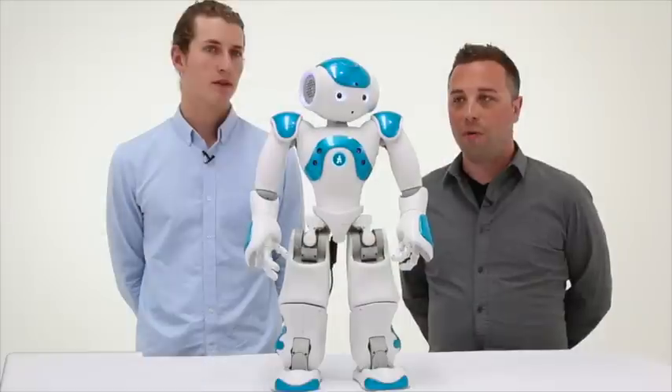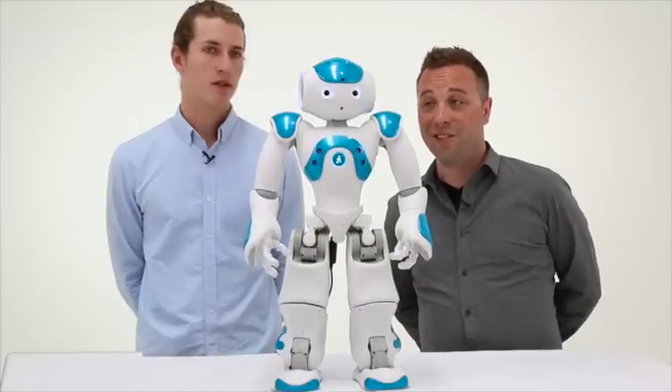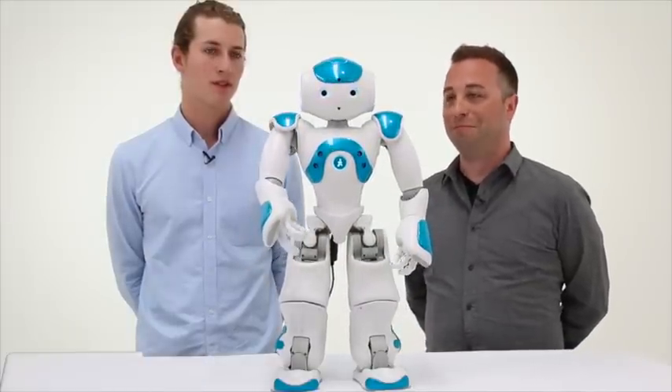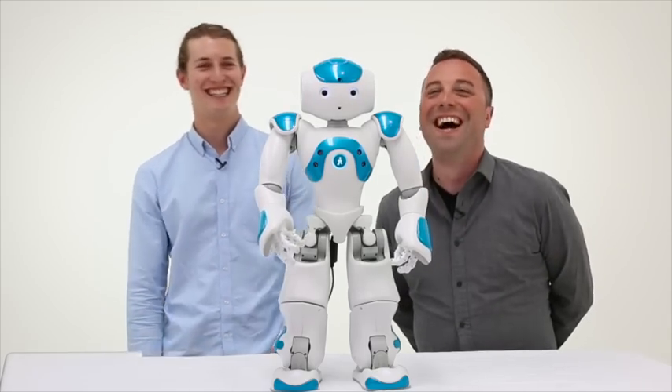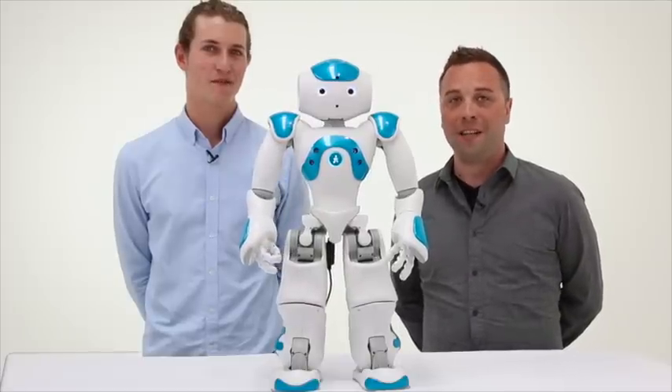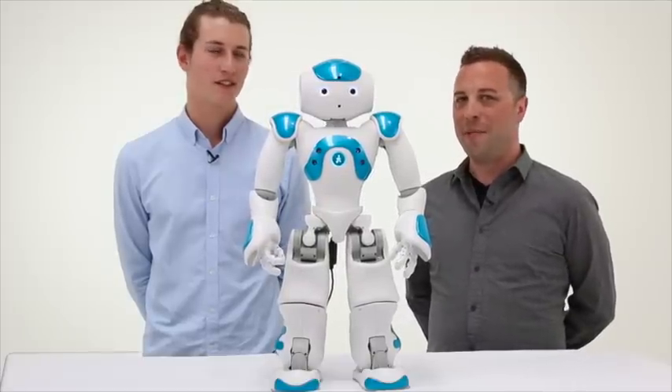Robotics and coding is about to make a big splash in the classroom in 2015, but the problem is how do you make it fun? I believe the answer is here. I'm here with Jonathan Kingsley from Brainery Interactive.